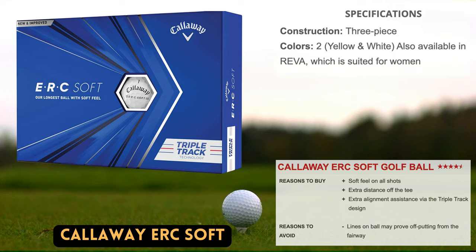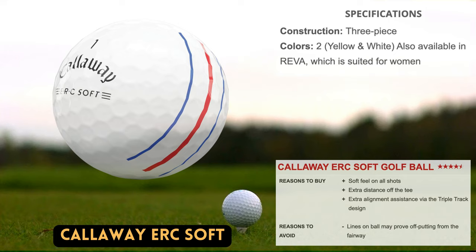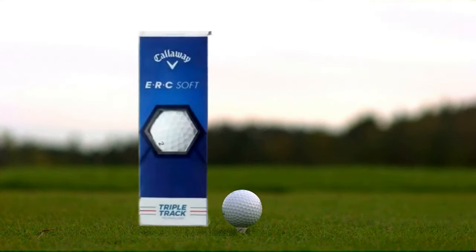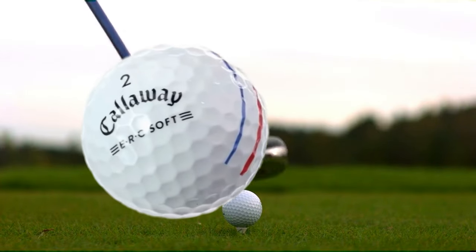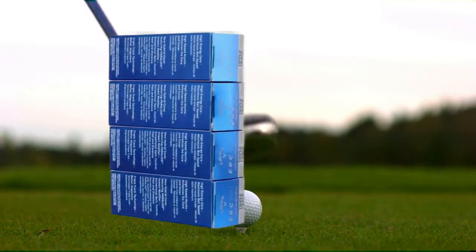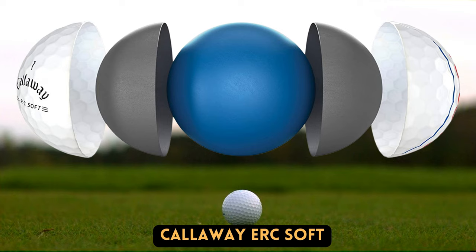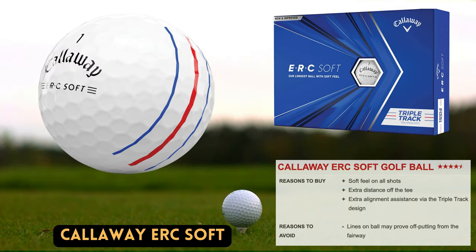The ERC Soft golf ball is marketed as Callaway's longest and softest ball, accomplished through a high-energy core and a high-speed mantle both designed to provide additional distance across the bag. In testing, it resulted in a greater launch and increased carry when struck from the center of the club. The ERC Soft is one of the best golf balls for slow swing speeds, as the additional distances showed that less spin was being created than expected from a soft-feeling ball. A hybrid cover comprising a paraloid impact modifier from Dow improves distance, control, and durability. Notably, the ERC also incorporates triple track alignment technology, which is helpful on the green and on the tee box.